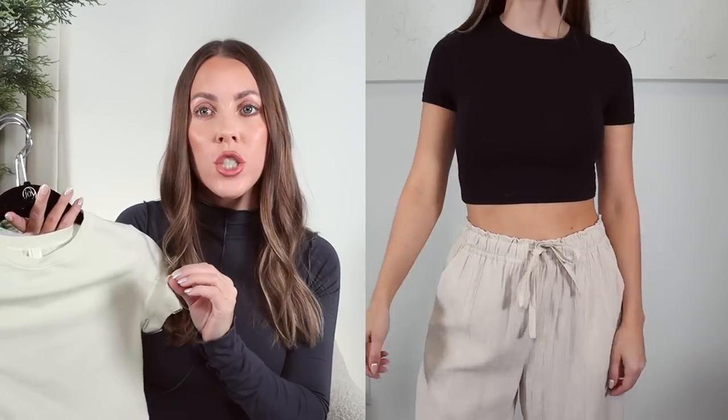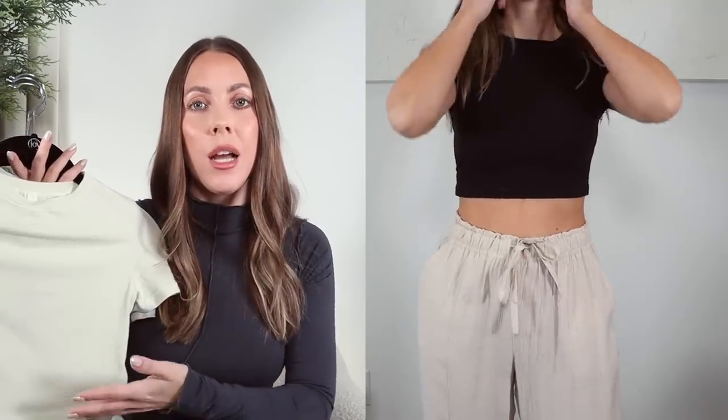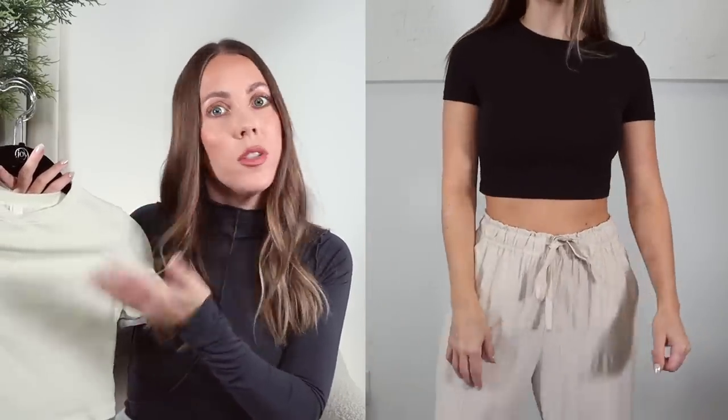This is another Skims favorite — the cotton super cropped t-shirt. I'm a huge fan of everything from the cotton collection. Everything is so soft, a little bit thicker, really really stretchy, and not see-through at all. I was really excited to see the cropped option because there are certain outfits where I like my midsection to show. Everything is exactly the same as the other cotton tees, just shorter in length. I get these in a size extra small.